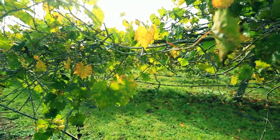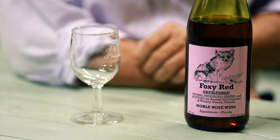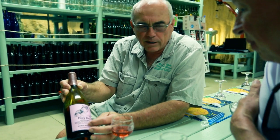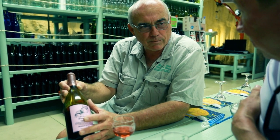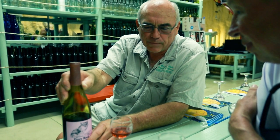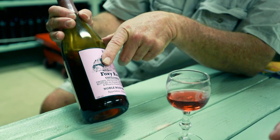The Holy Grail is really these four words: grown, produced, vented, and bottled. When you see that on a wine label, it doesn't matter where — that is telling you that that winery is doing everything. They're growing the grapes, growing the fruits for the wines, and carrying that process all the way through until you're actually enjoying the wine.